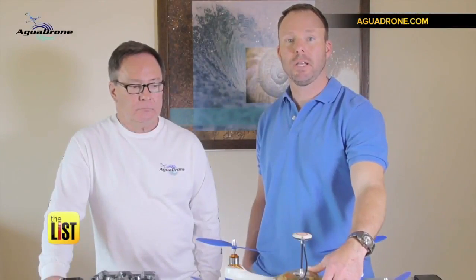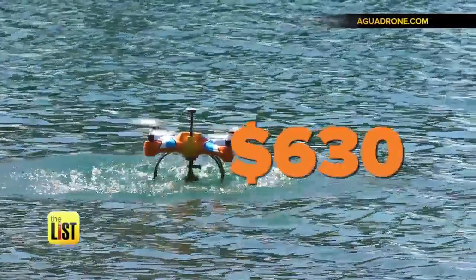Just think of it — being able to take your bait beyond any imaginable casting distance. They're out now for $630.